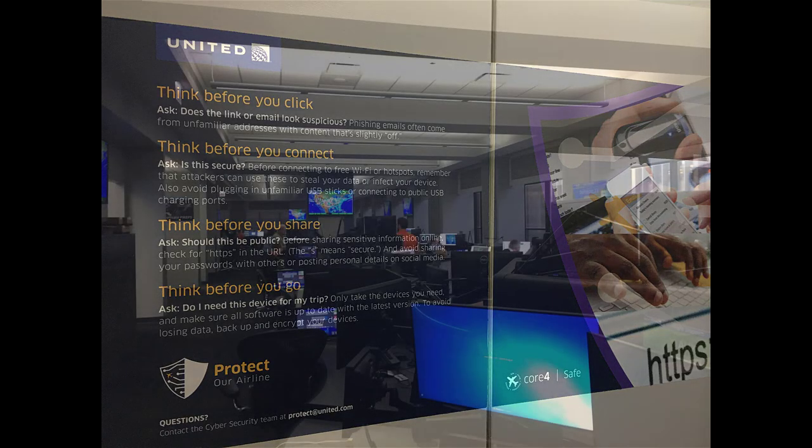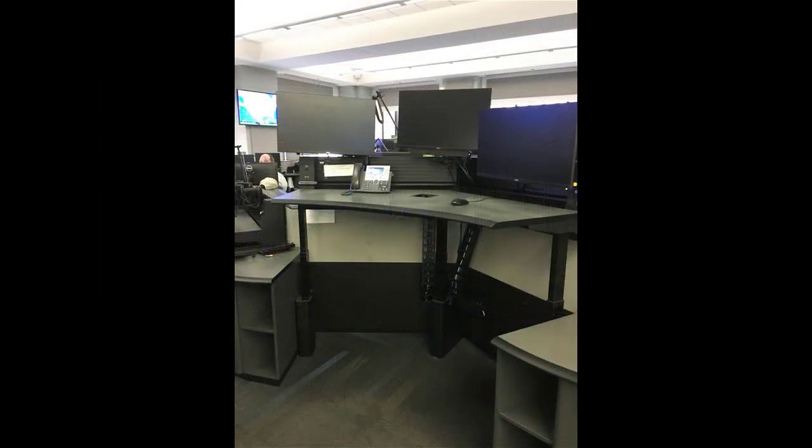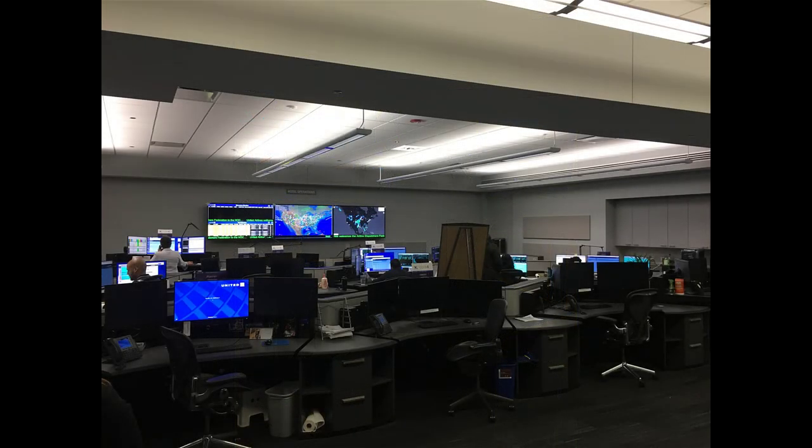Another interesting thing I found out: this is the dispatcher area. The dispatchers work basically five days on, two days off, then five days on, and then five days off — so that's a nice schedule. They can legally, at the company anyway, only dispatch six days in a row. They're salaried hourly positions, which means they work 1,880 hours a year, and that's how much they have to work in order to get their salary.